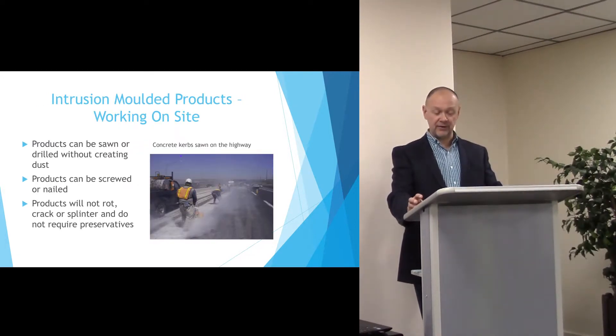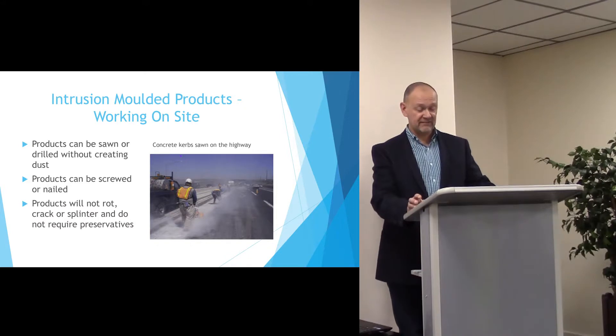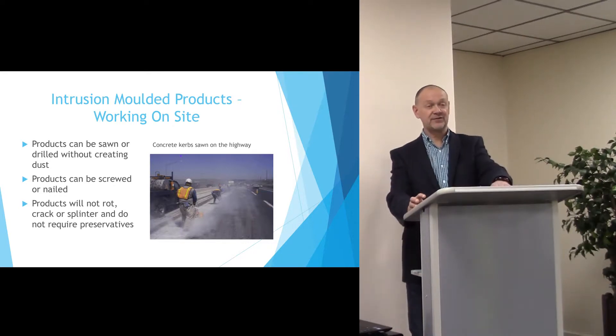Unlike concrete, the material can be sawn or drilled on site without creating any dust. And to work with it, it's very similar to timber in that it can be sawn or screwed.